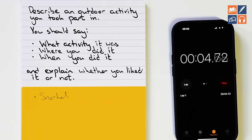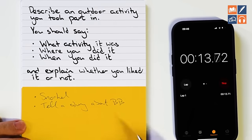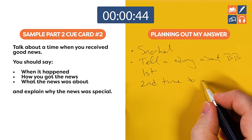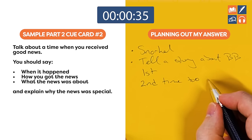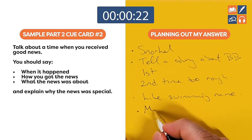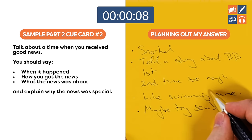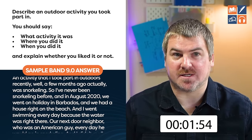The next cue card is about an outdoor activity. I'm going to talk about snorkeling and tell a story about Barbados — the first time and then the second time when it was too rough. I'll also mention wanting to try scuba. The cue card asks: what activity it was, where you did it, when you did it, and whether you liked it or not. An activity I took part in outdoors recently — well a few months ago — was snorkeling.